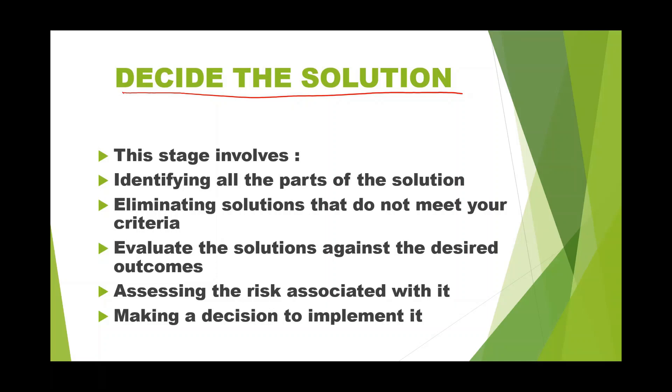The third step is deciding the solution. This is a process of decision making based on comparing possible outcomes with alternative solutions. This stage involves: first, identifying all parts of the solutions — otherwise the solution may become a problem in the future; second, eliminating all solutions that do not meet your criteria, so you avoid wasting time, energy, and resources; third, evaluating the solutions against the desired outcome.